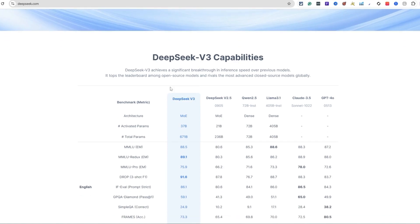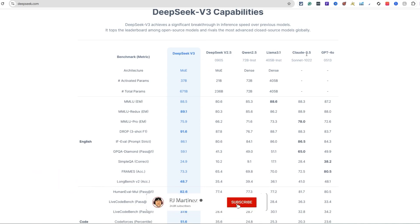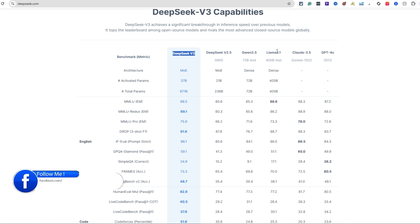From what I've been hearing, Deep Seek came out of nowhere - it was apparently like a side project in China, just a side project in general. Looking at these benchmark metrics comparing Deep Seek V3, 2.5, Qwen 2.5, Llama 3.5, Claude 3.5, and GPT - I use these two daily. I've been testing it out and it's trending like crazy.